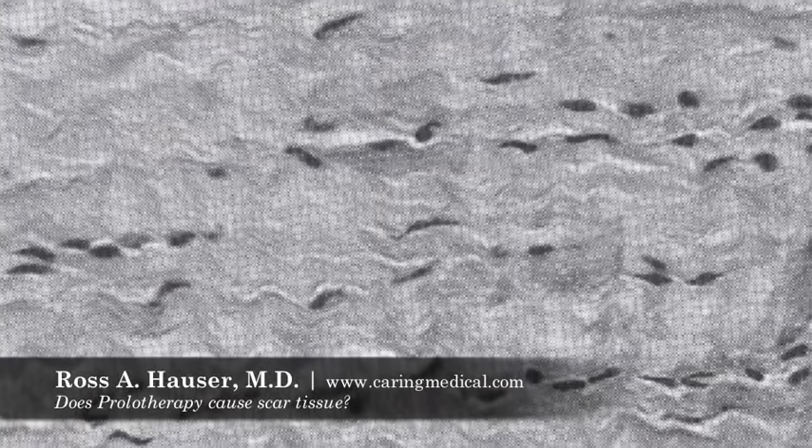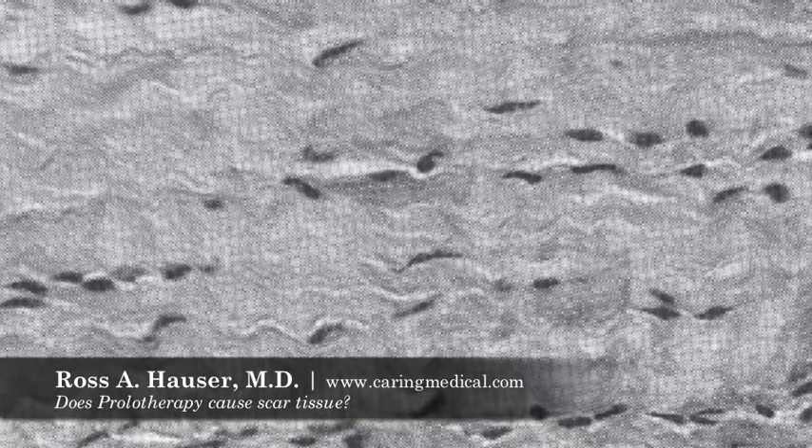That's the third slide, which is a normal tendon. When biopsies have been done before and after prolotherapy, you can't distinguish the prolotherapy ligament from a normal ligament.